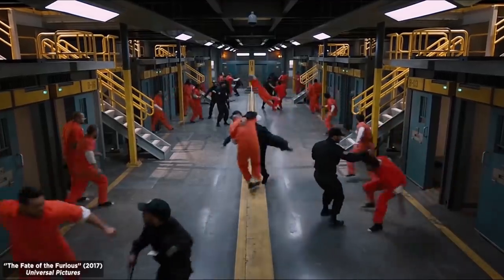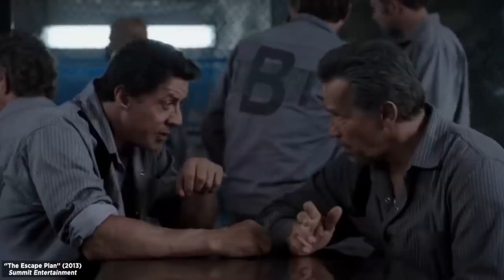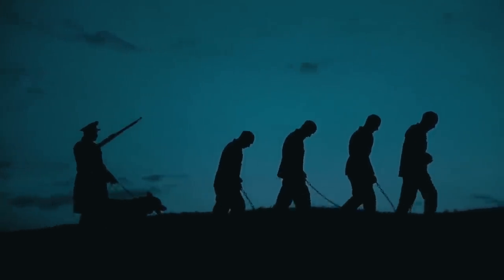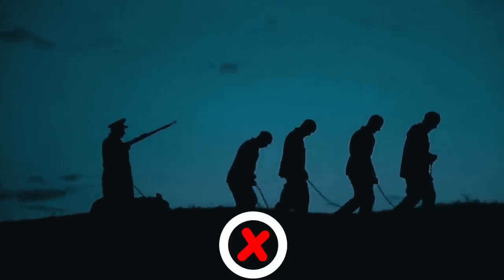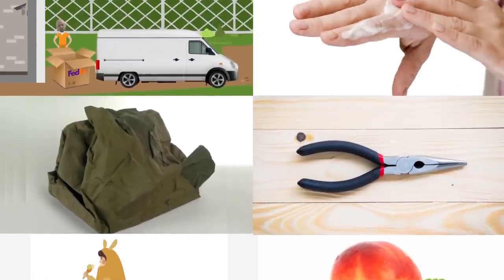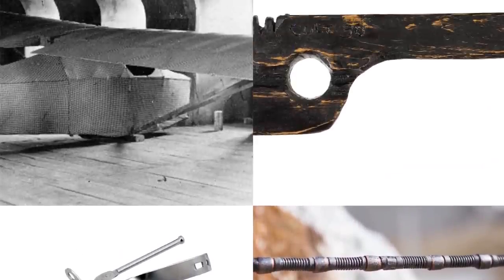The movies really dramatize prison escapes — explosives, helicopters, accomplices, cool MacGyver-like gizmos, the works. Those things could never happen in a real-life prison escape, right? Wrong! Some of the prison escapes I'm about to tell you about utilized ingenious gadgets and contraptions that make movie jailbreaks look like child's play. Here are 10 of the most ingenious devices used in some daring prison escapes.